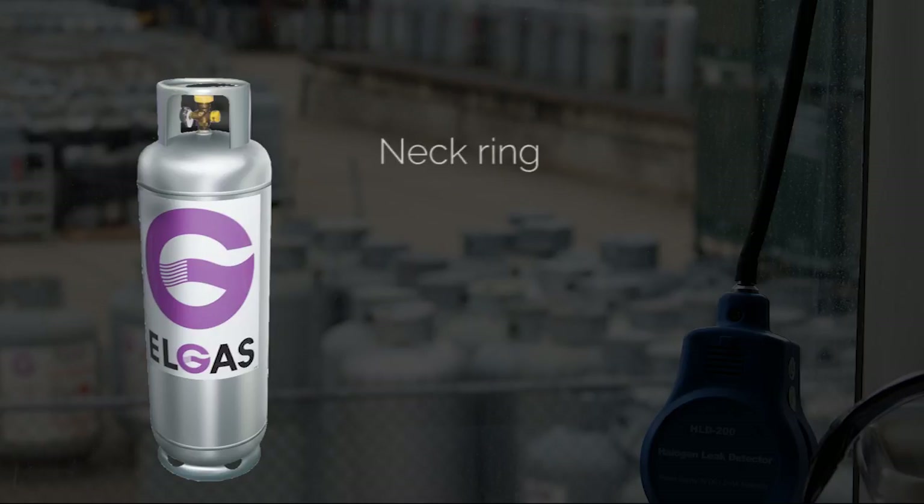The neck ring's main purpose is to make it easier for handling of the cylinder, as well as protect the cylinder valve from damage. It is also used for identification and testing purposes, as it is stamped by the manufacturers, owners and the cylinder testers as required.